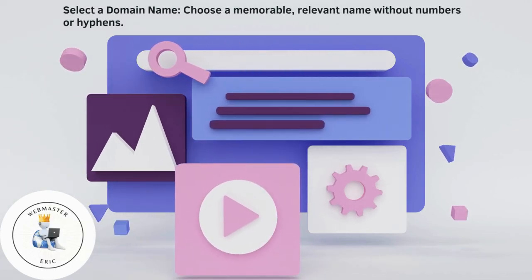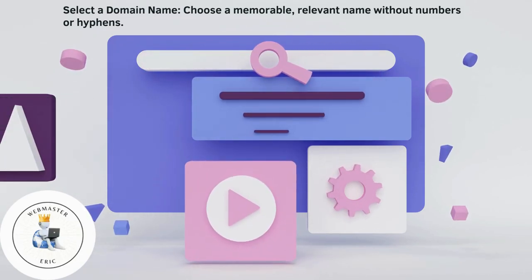Select a domain name. Choose a memorable, relevant name without numbers or hyphens.